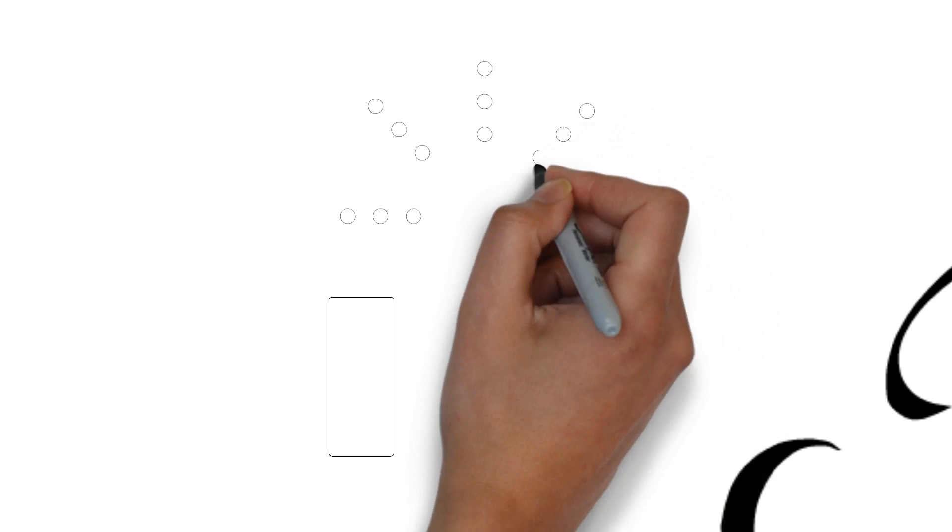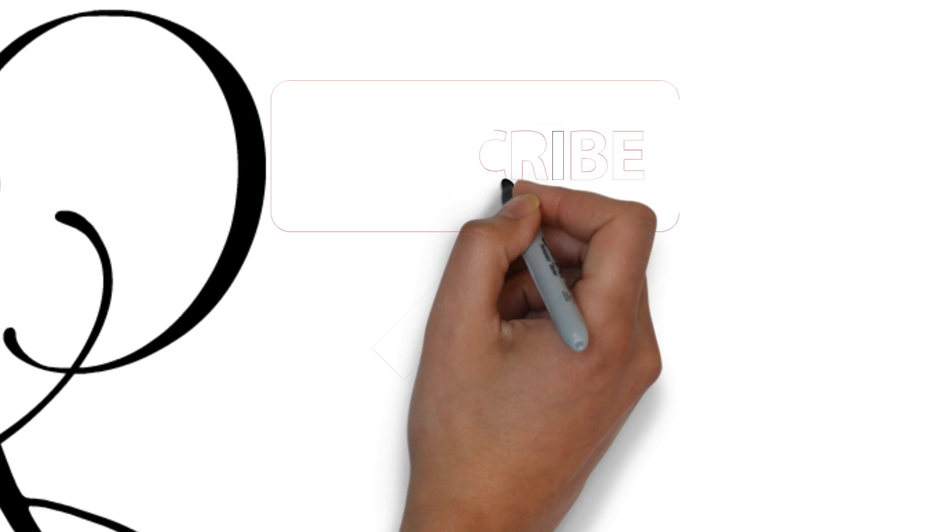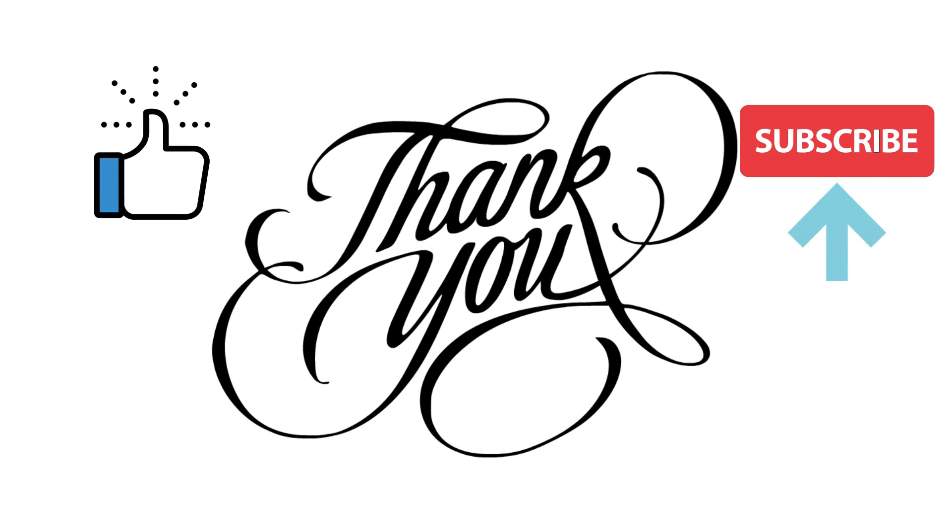Thank you so much for watching the video. If you liked the video, make sure to like it, subscribe, and tell me your suggestions for any future videos. See you next time!